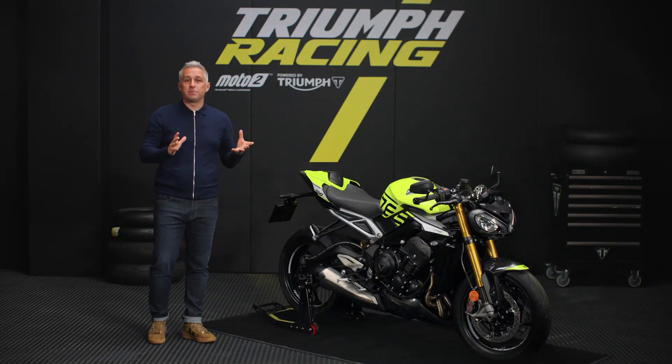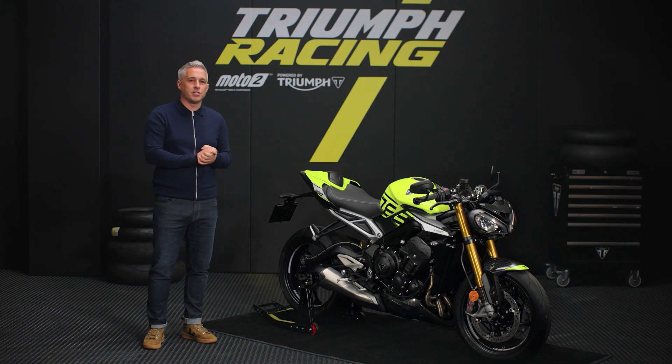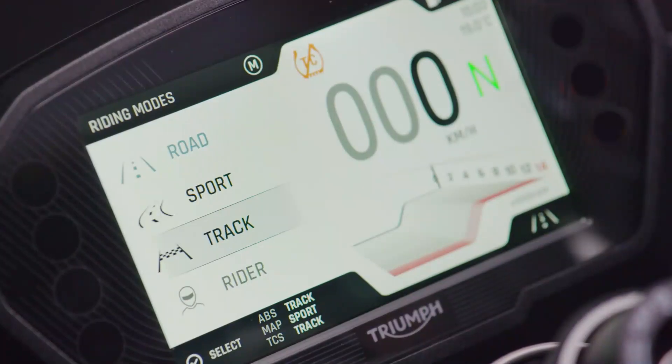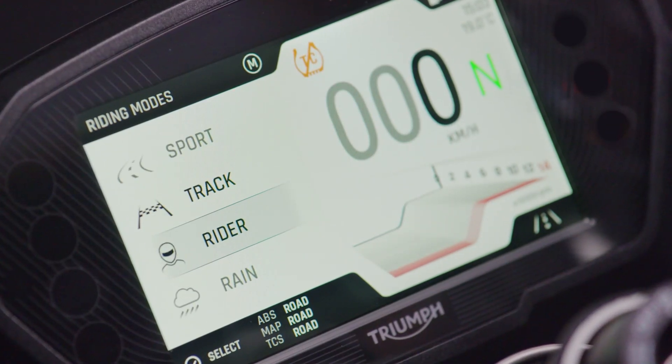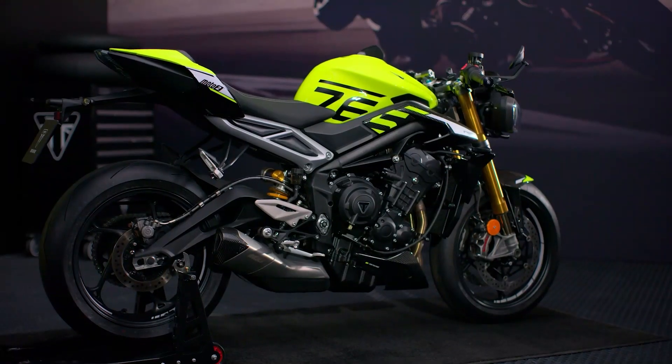Rain mode restricts power to 100 PS and dials in more ABS and traction control intervention to give better feel and control in wet conditions, whilst the rider configurable mode enables you to fine-tune the settings to suit individual riding style and preferences.